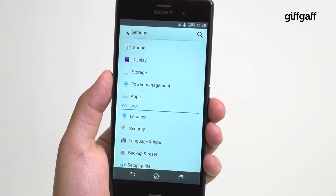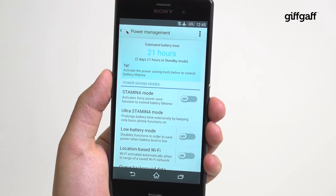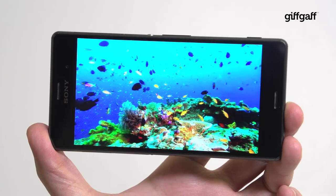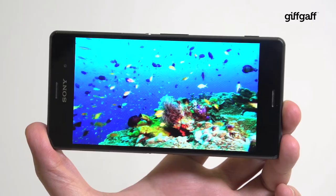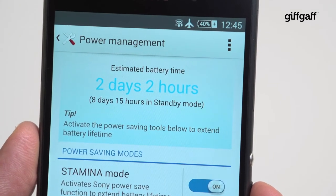Sony claims that you should get two days battery use out of the Z3. This isn't quite right though, and as with anything, your mileage will vary depending on how you use the phone. All mobiles use the most power when they're running the screen, so the more you're looking at the phone, the quicker your battery will die. That said, expect about a day of use under normal use.